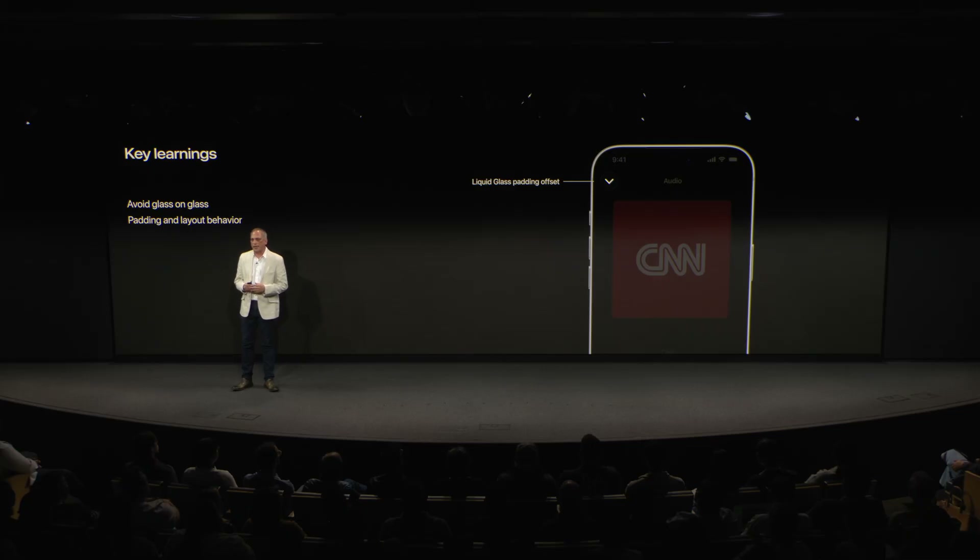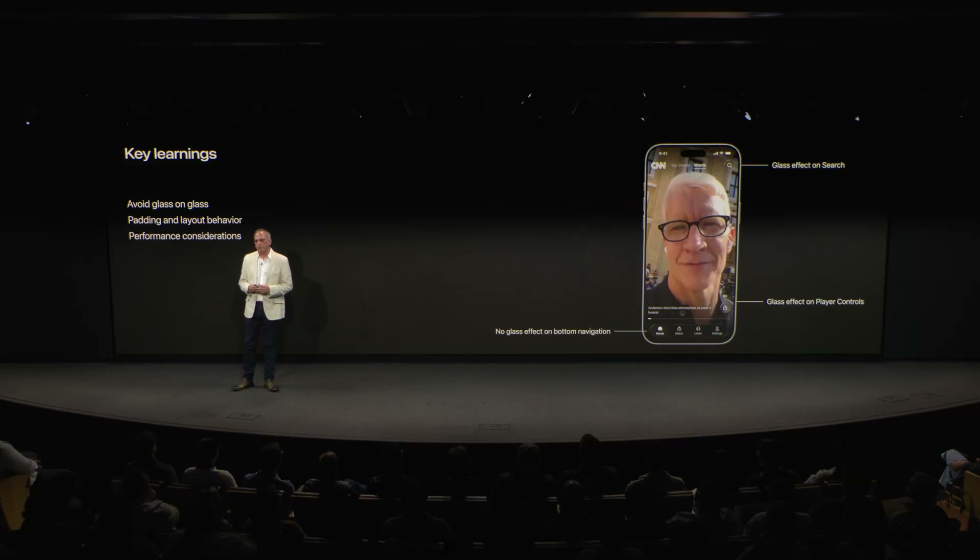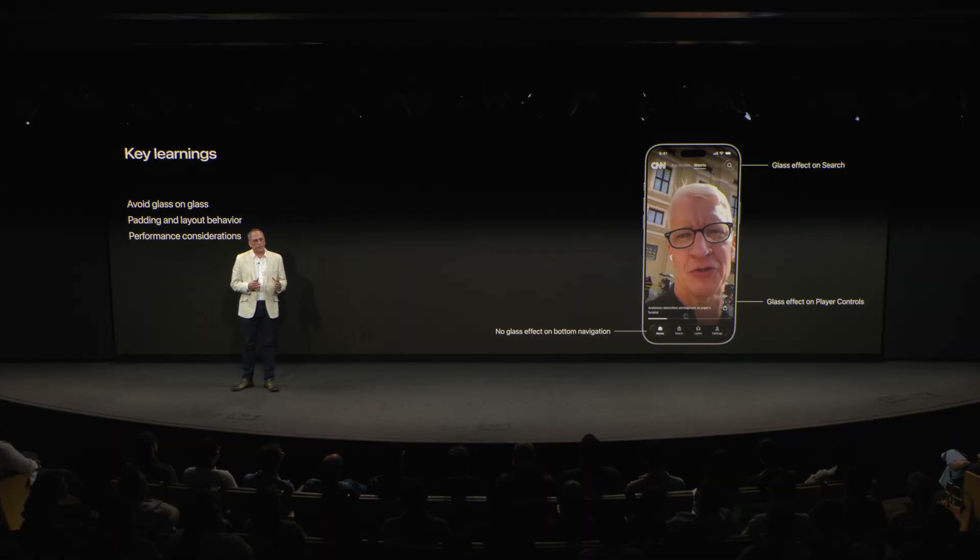We also learned about padding and layout behavior. Views with the glass effect didn't always respect padding as expected, sometimes stretching or clipping content. We found that wrapping the effect in background or overlay methods helped restore predictable layout behavior, and we adjusted the padding to sit outside of the modifier scope. On performance: the effect is GPU-intensive, especially in scrollable or frequently updated views. We limited its use in high-frequency UI areas like lists and animations, reserving it for static or top-level components like the tab bar and toolbars.